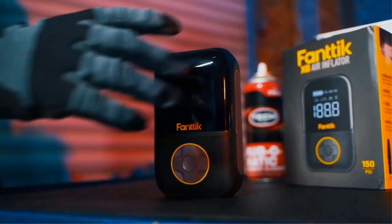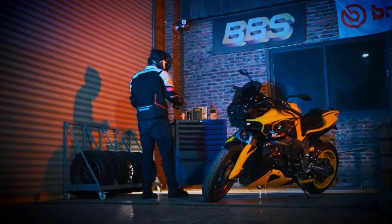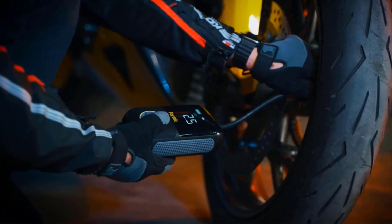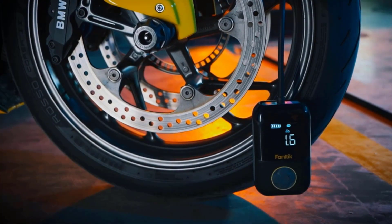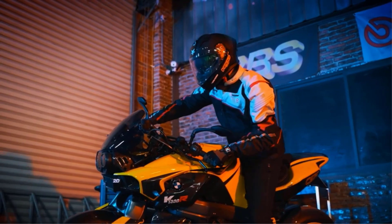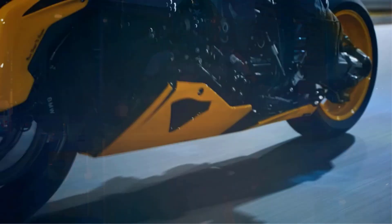The best tire inflators with gauges don't just display how much pressure is in your tires, but they also provide a way to inflate, or in some cases deflate your car's tires. There are many products available to choose from, each with different characteristics, benefits, and prices, to help you make an informed decision.